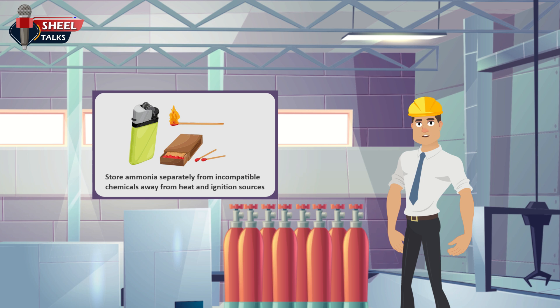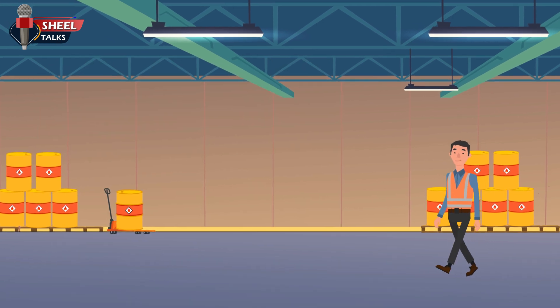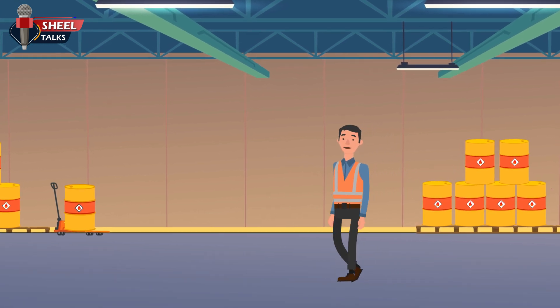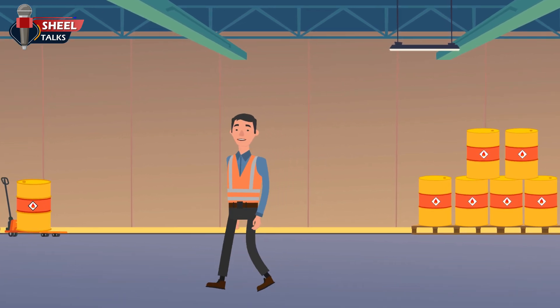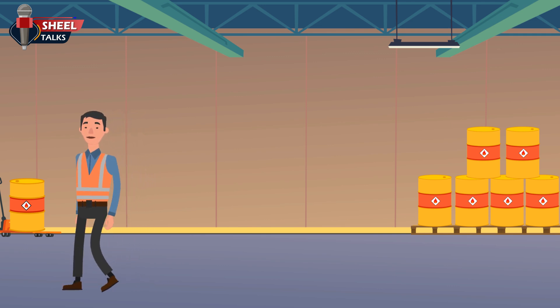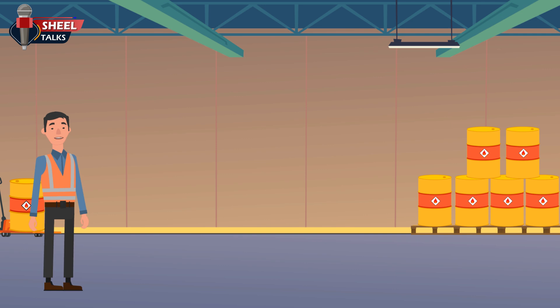Drum handling: drum handling is an important task in any workplace. Improper handling of industrial drums can lead to serious short and long-term consequences, including death, chemical burns, musculoskeletal injuries, and over-exertion disorders. The proper use of drum handling procedures can prevent many accidents at the workplace. Employees should follow the following points to stay safe while drum handling.